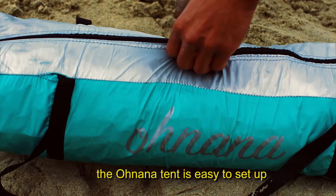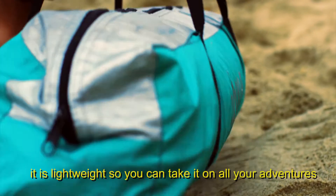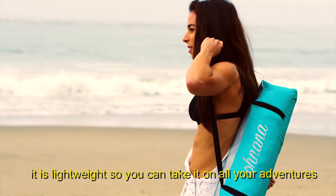The Onana tent is easy to set up and to be stored again. It is lightweight, so you can take it on all your adventures.